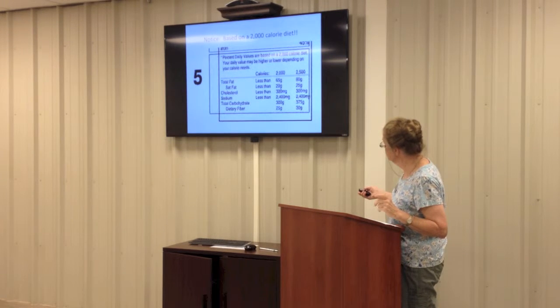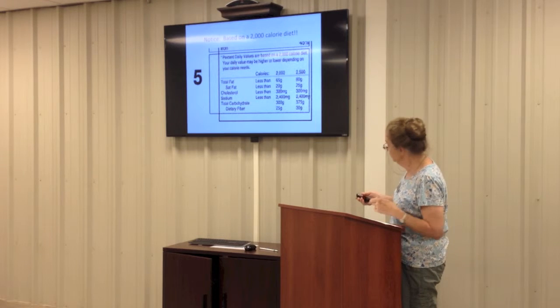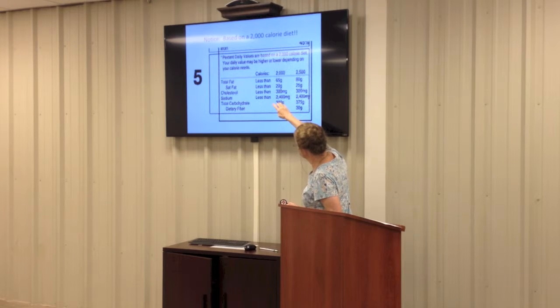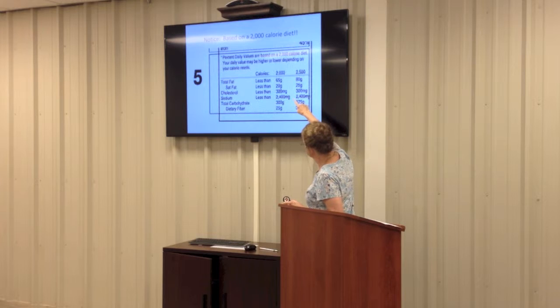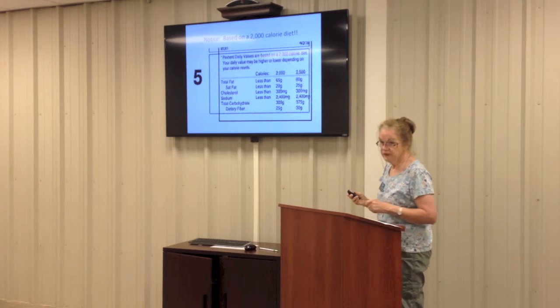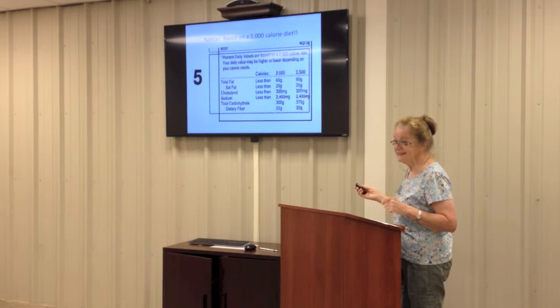At the bottom of the label it shows daily values for a 2,000 calorie diet and a 2,500 calorie diet. For total fat, you're supposed to have less than those listed grams. Cholesterol, less than 300 milligrams. Sodium, less than 2,400 milligrams. And total carbohydrates, 300 grams, with dietary fiber at 25. Those bottom ones don't say 'less than' — that means you should get at least that much.